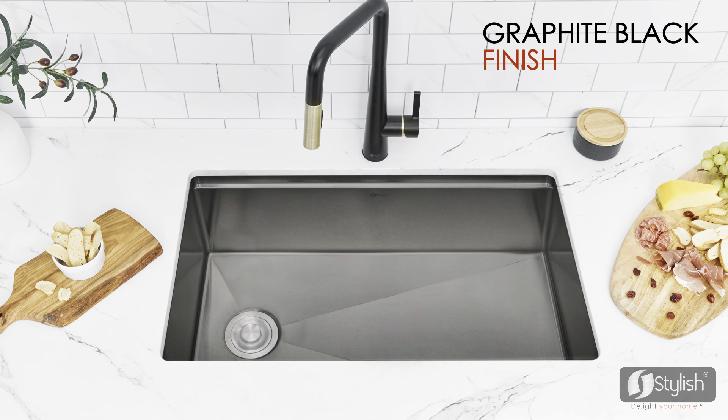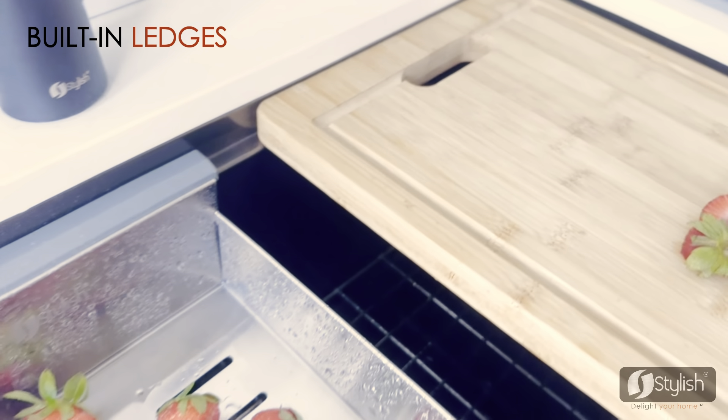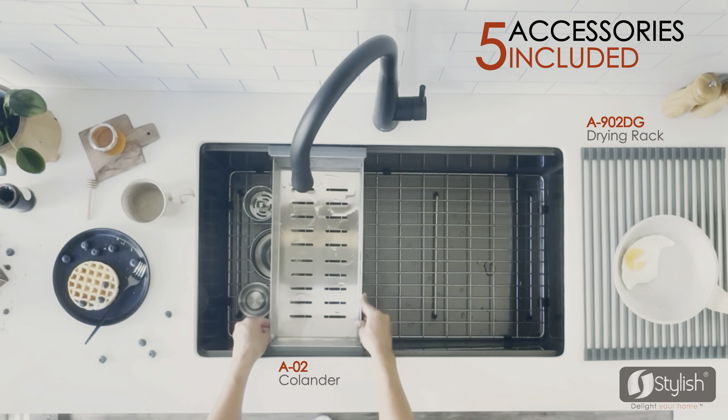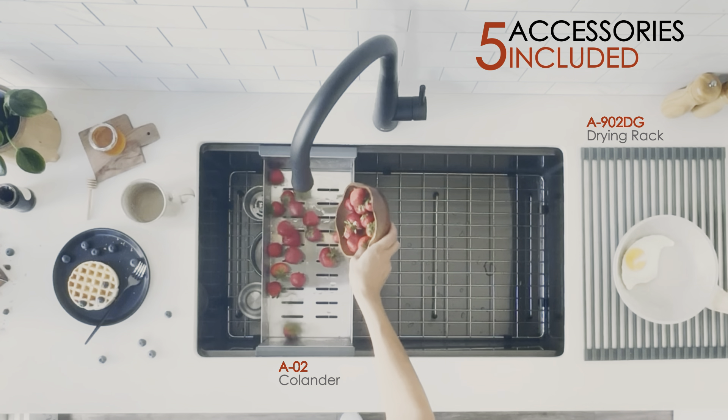Envision a stunning graphite black sink as your kitchen centerpiece. These ledges allow precise work on the sink without compromising countertop space. Complement the style and function of your sink workstation with our accessories, designed to perfectly fit your single undermount kitchen sink while offering advanced convenience.